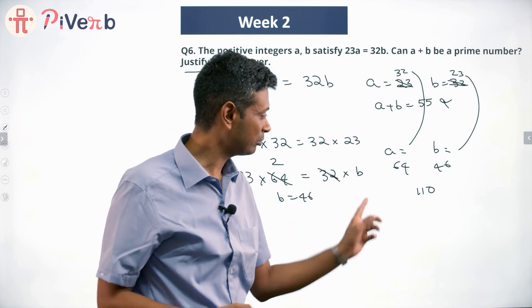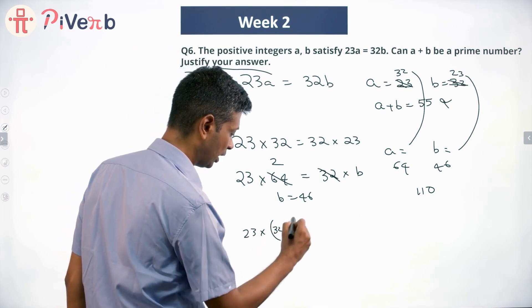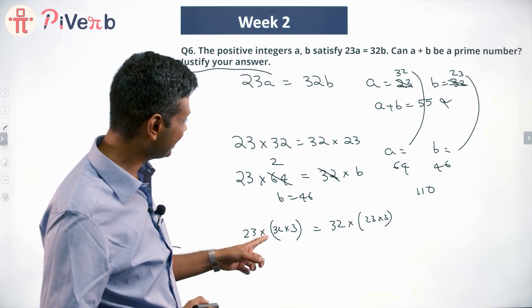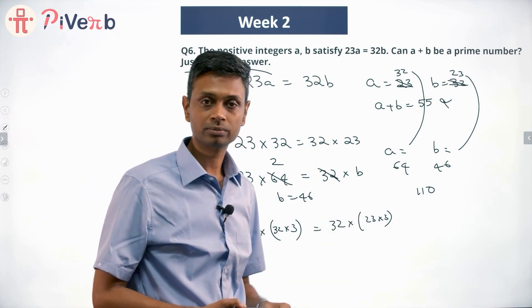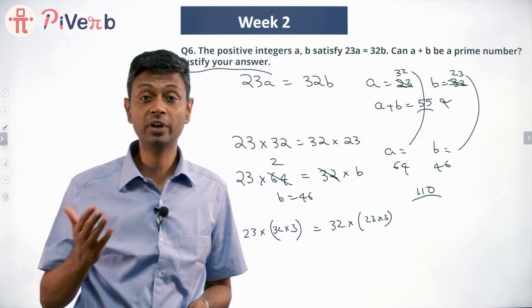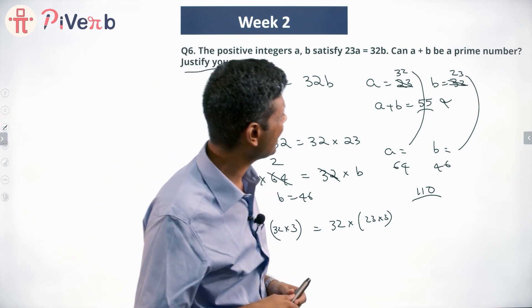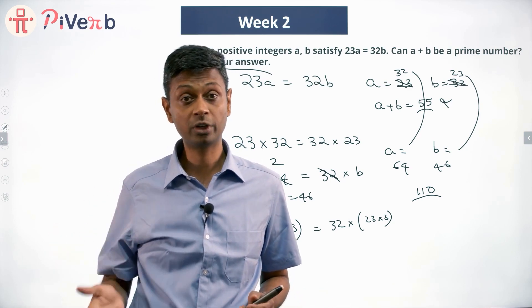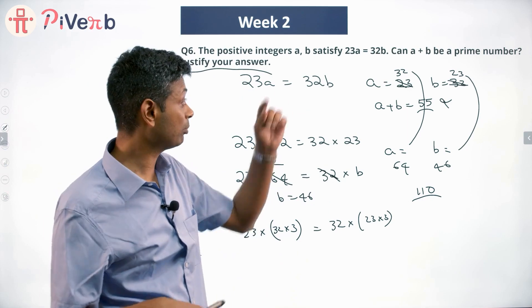If a plus b was 55 the first time, the next time it's 110. The third possibility would give a plus b equal to 165, then 220, and so on. The pattern is: the total will always be 55, or 55 times 2, 55 times 3, 55 times 4, 55 times 5, and so on. Since 55 is not prime, any multiple of 55 is also not prime. Therefore a plus b can never be a prime number — because a plus b will always be a multiple of 55.